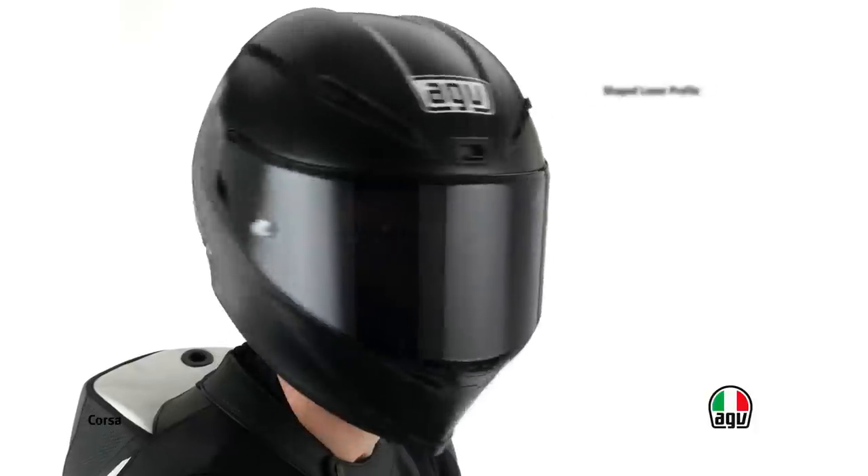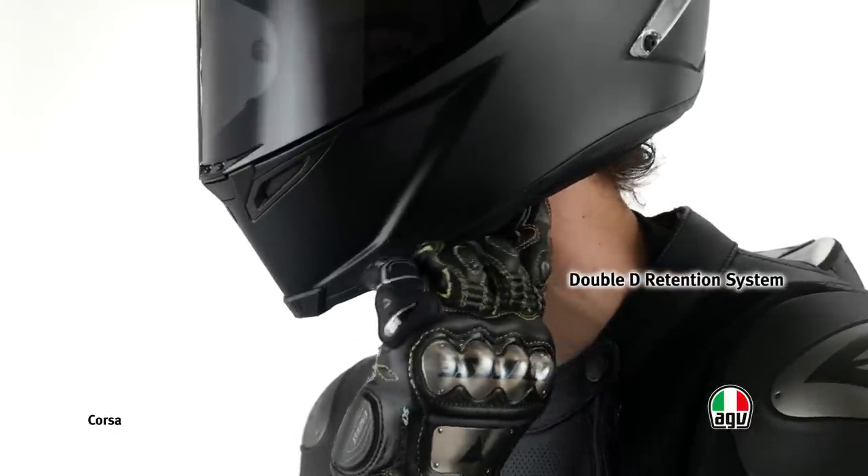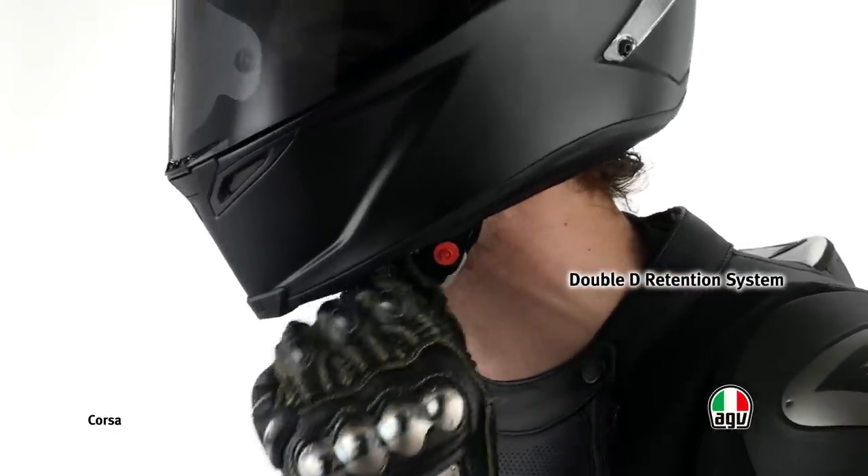The bottom side profile has been shaped to reduce the risk of collarbone fracture in case of fall. The double D retention system with metal rings ensures maximum safety.